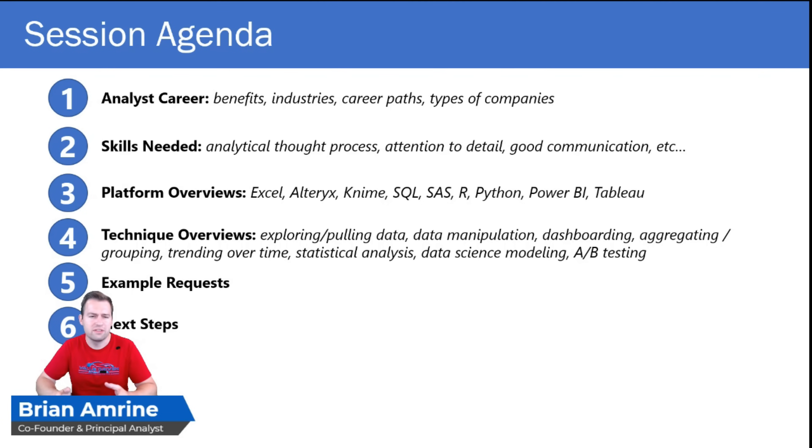Platforms like Excel, Alteryx, KNIME, SQL, SAS, R, Python, Power BI, and Tableau. We're not going to do a deep dive on all of these — you saw the five platforms that will have a dedicated session — but these other tools are fairly common in the analytics industry, and you should at least be aware of them. It's very likely that if you know one tool in a space, such as an interactive visualization tool, it'll be easy to learn another in the same category. For instance, if you know Power BI, it should be fairly easy to learn Tableau, or vice versa.